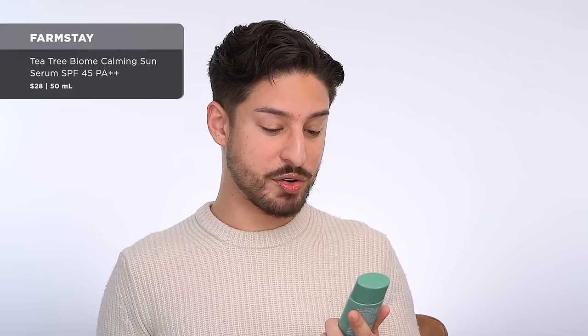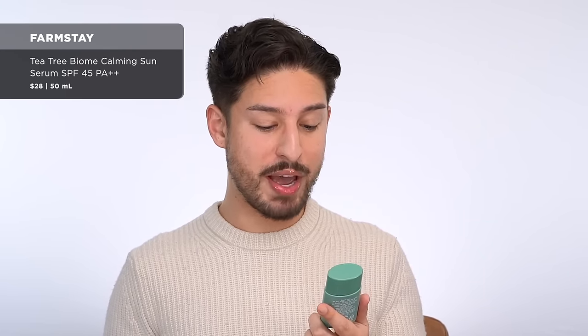From Farmstay, this is a sunscreen — I think it's Korean. It's a Tea Tree Biome Calming Sense Serum. Really nice texture, very milky, very lightweight. It is fairly mattifying as well. But it has titanium dioxide at enough of a percentage where it looks like you have a little something going on in the facial hair. If you have tan, dark, or deep skin, it's not going to be one for you. They didn't disclaim that, which was very deceptive. But if you have oily, acne-prone skin, this is actually a decent matte sunscreen.